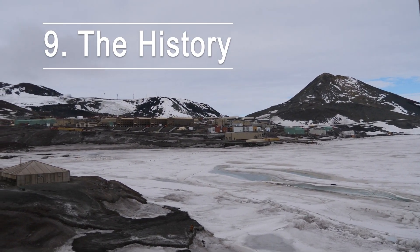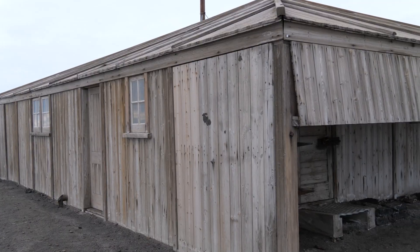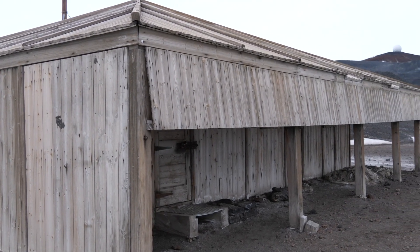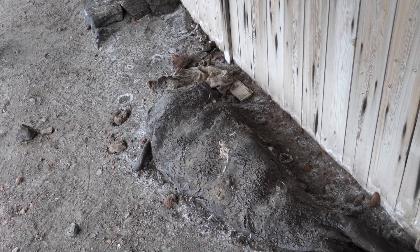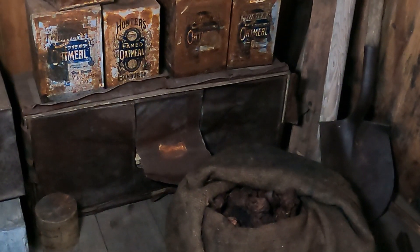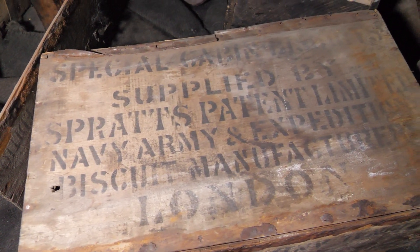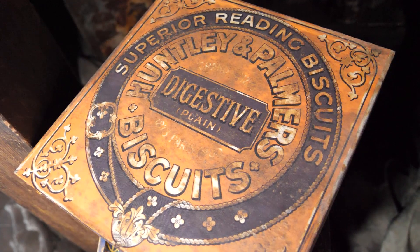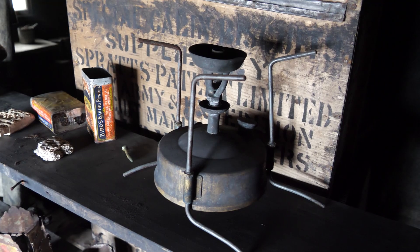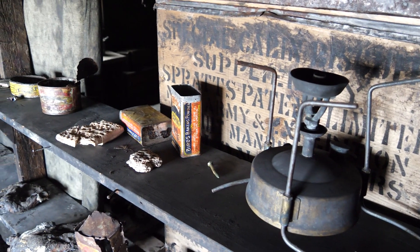Highlight number nine: the history. The Discovery Hut beside McMurdo Station was the starting point for Captain Scott's first attempt on the South Pole in 1902 to 1903. He was accompanied by Shackleton, and after this expedition they were never friends again. There are two more huts from that heroic era of exploration at Cape Evans and Cape Royds. The area is steeped in epic Antarctic history, and these huts are some of the most atmospheric places you can imagine.